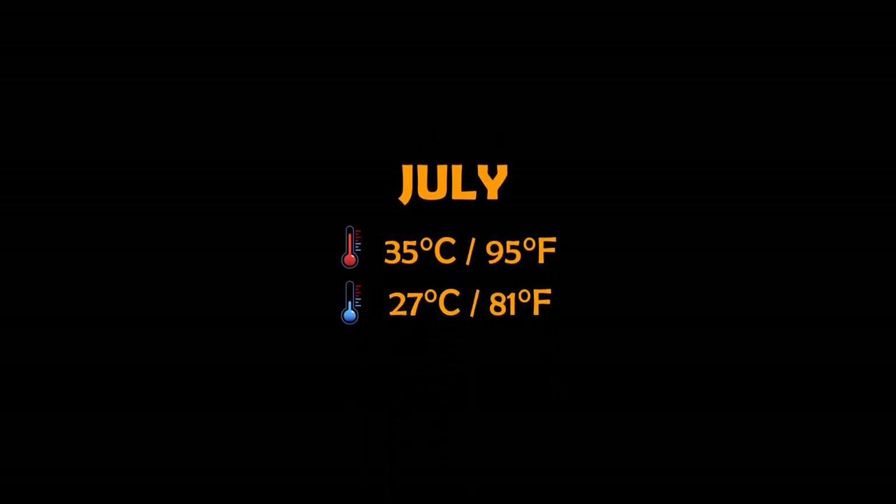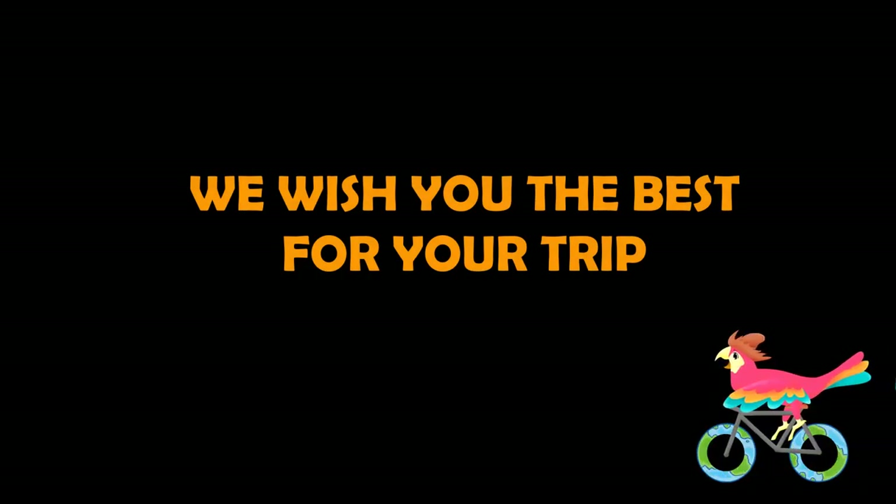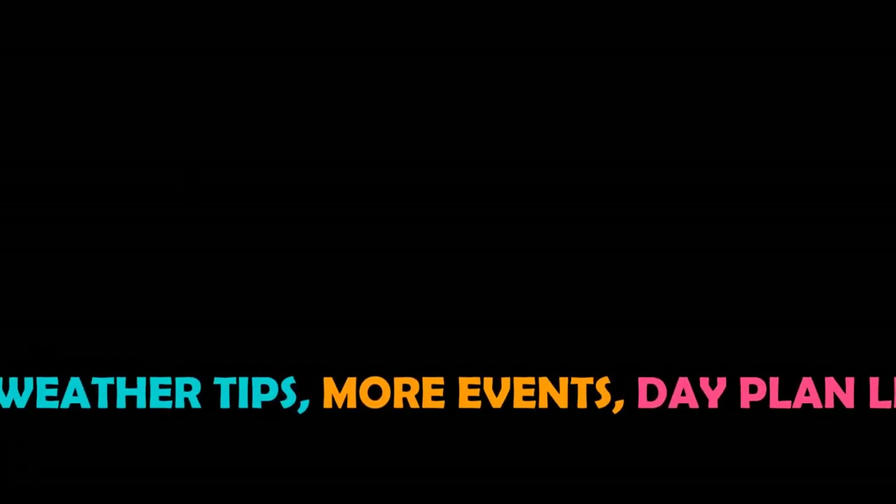The most popular travel time in New Delhi is July; the temperature ranges from 27 to 35 degrees Celsius. Check the video description below for weather tips, more events, and links to rewatch a day plan.